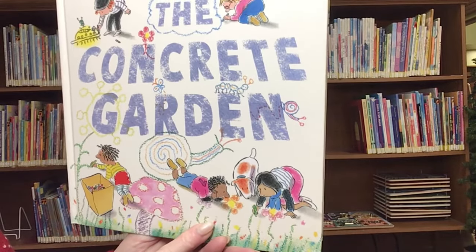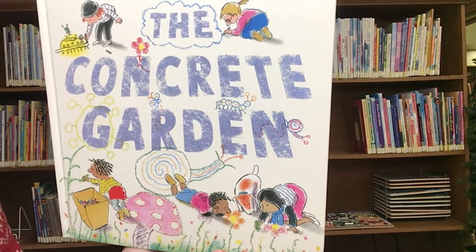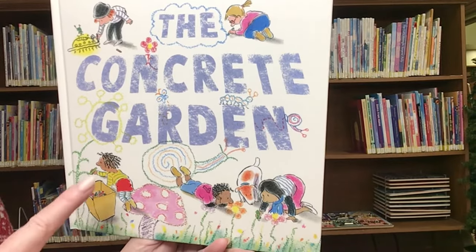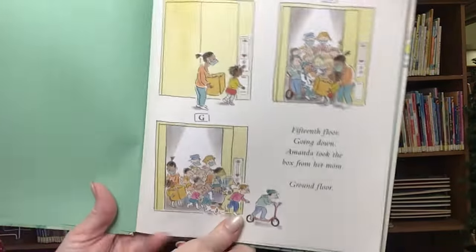The Concrete Garden — a city with a lot of concrete, but we have some very clever children who make magic. Oh yeah, this is a magical book. The Concrete Garden was written and illustrated by Bob Graham, and it starts with this picture right here.